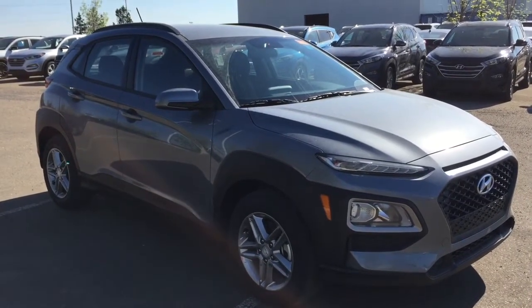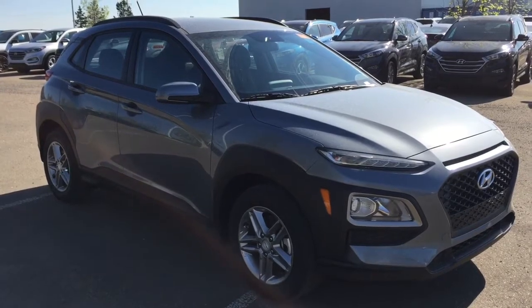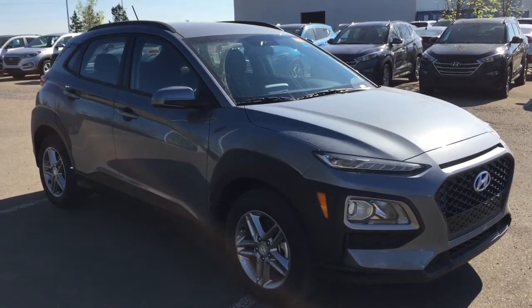Hi everyone, it's Erin here at Shore Park Hyundai. I'm going to take you for a walk around this 2018 Hyundai Kona with the Essential trim line today.